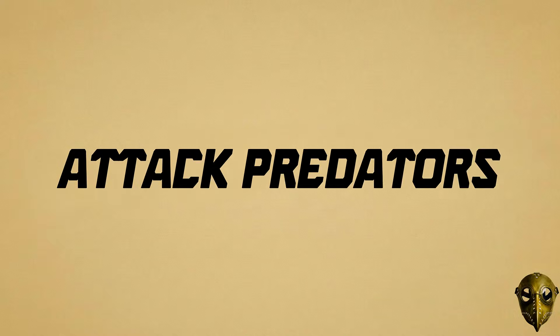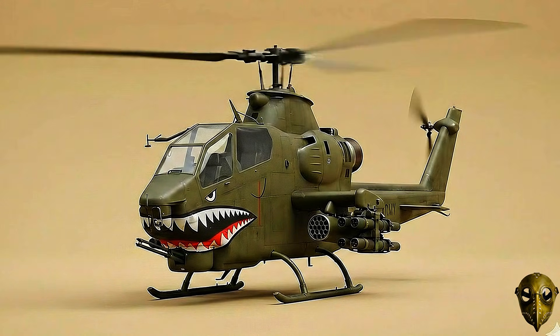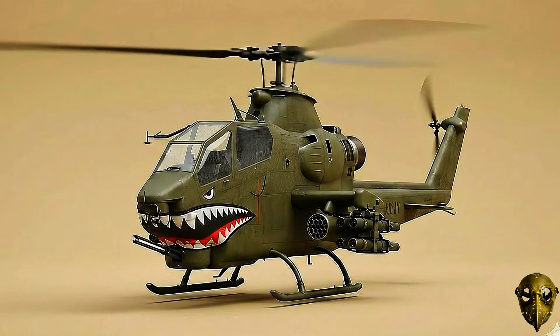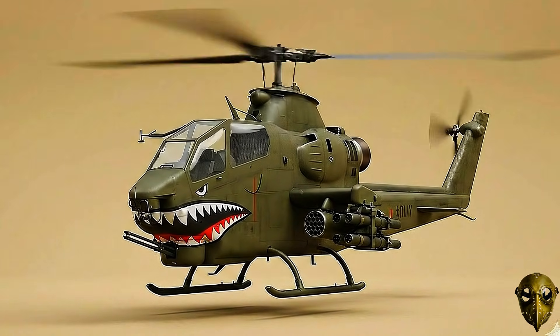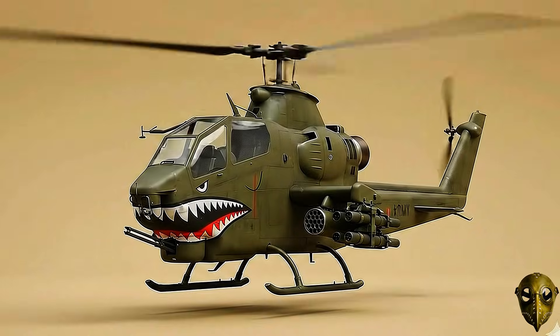Bell AH-1 Cobra: The world's first dedicated attack helicopter. Its slim design and tandem seating were built to give enemies the smallest target possible while providing lethal fire support.